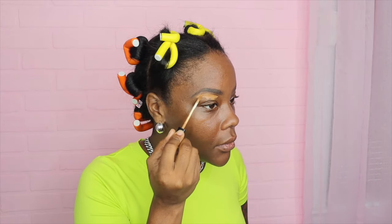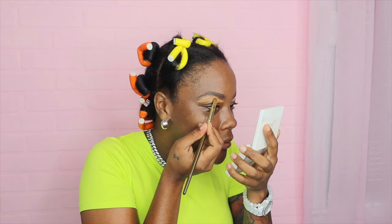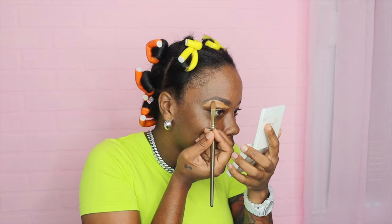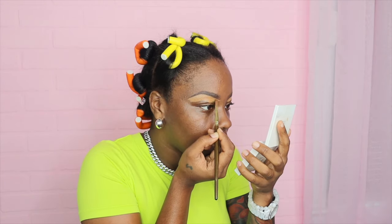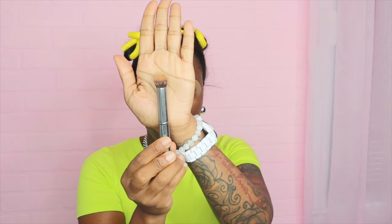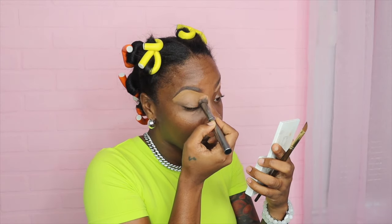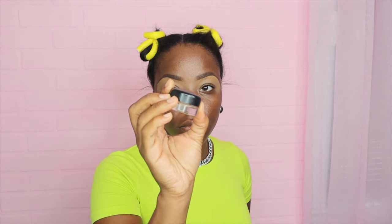This concealer is an OG — it's so old but look how creamy it still is. I love it, it's by Maybelline. I'm just trying to use it up, and the brush I'm using to spread it out is a paintbrush. You can pretty much use any type of concealer underneath your brows. Then I just take this little stippling brush and blend it all out.